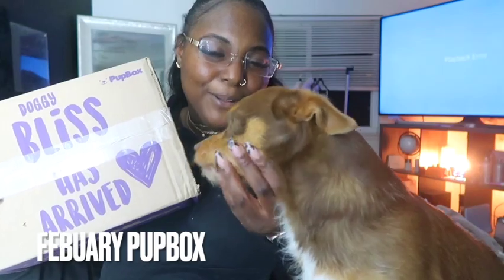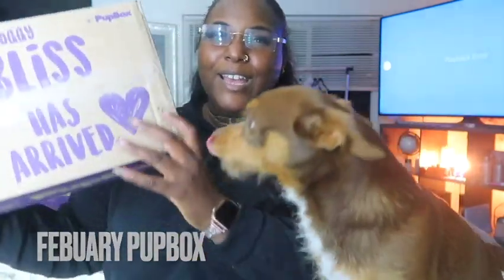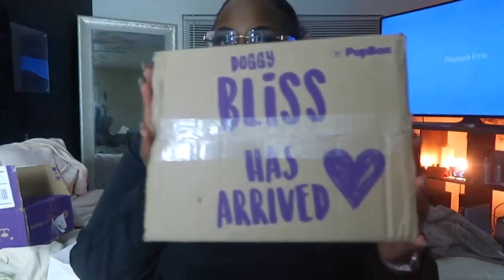Hey everybody, welcome back to the channel! It's pup box time. I have both February and March's pup box, so let's just get right into it. We've been slipping on our pimping, but we're here now. This is going to be February's box first.